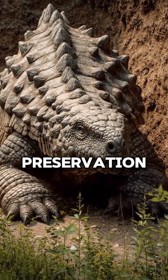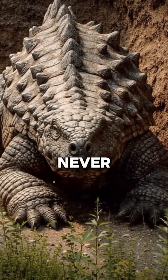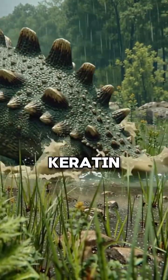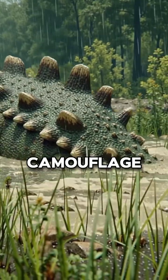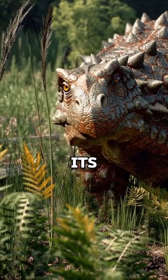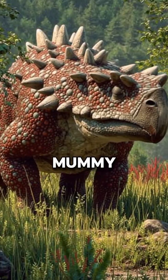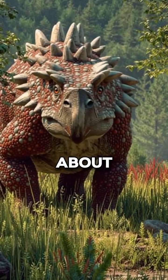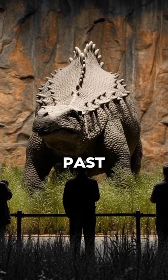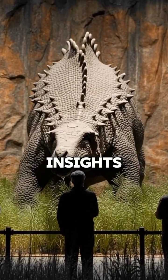Because of this unbelievable preservation, we can see details never before imagined. We see individual scales, even the keratin sheaths, its reddish brown camouflage skin pigments, and even its last meal of ferns and flowers still in its stomach. This mummy is completely changing what we thought we knew about dinosaur appearance in life. It's a direct window into the distant past, offering unprecedented scientific insights.